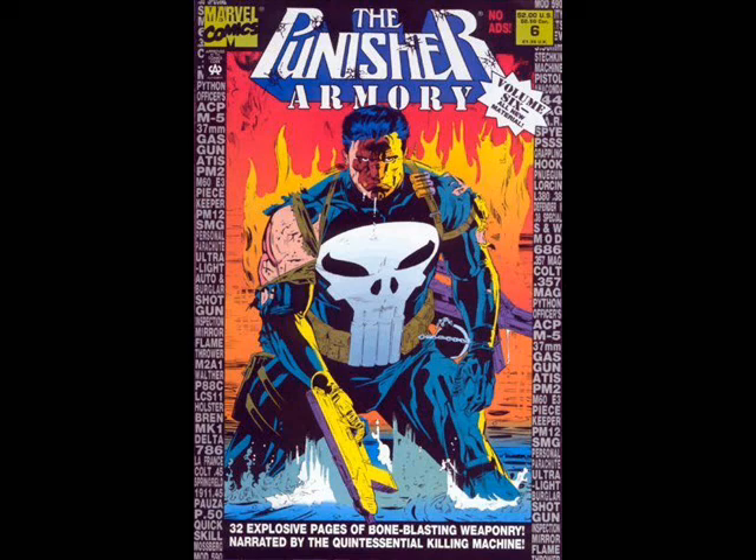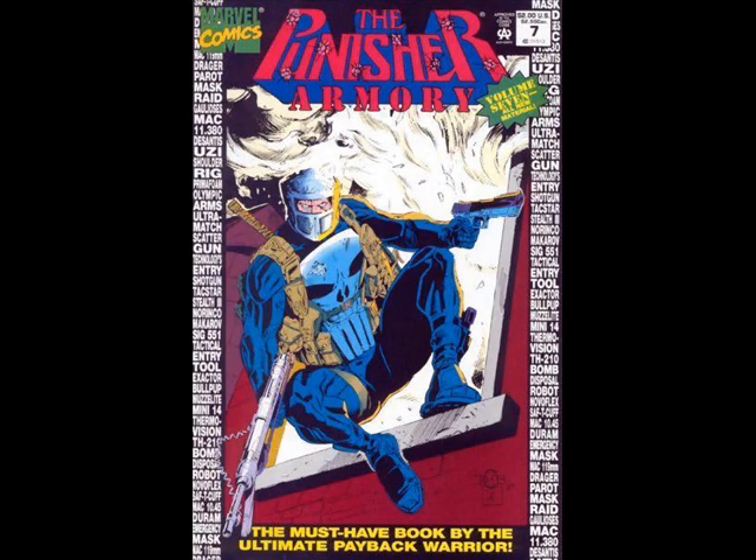I'm not pro-gun, I'm not against guns — they are a necessary evil in some societies, and there's talk about gun regulation and all that. But the author does have entries into each issue with his thoughts on the Punisher and what the Punisher should be, and him talking about his expertise in guns.